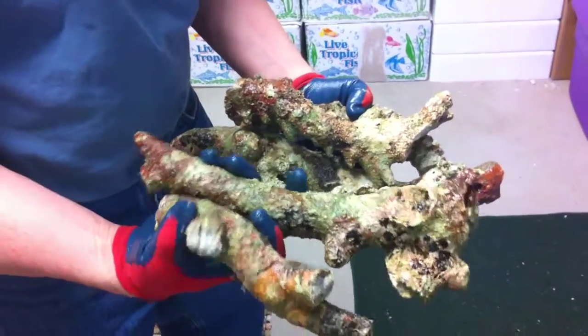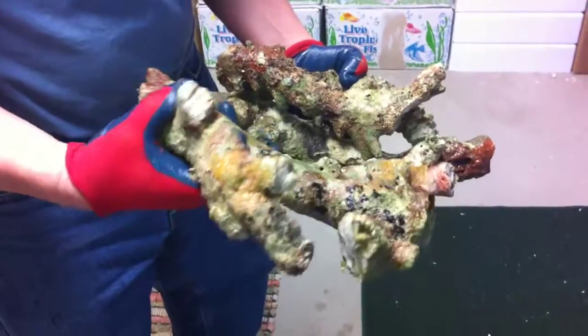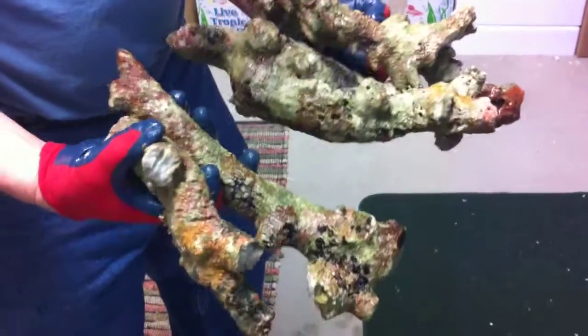Okay, here's some of our new Fiji Island branch rock that we just started getting in. Hasn't been around for about three, four years now. It's starting to come around again now.